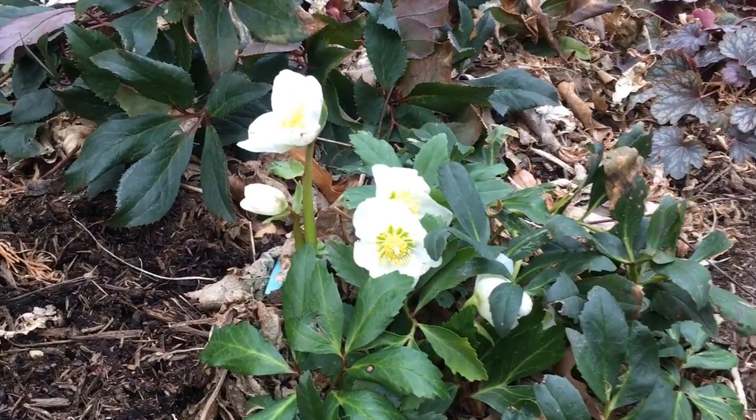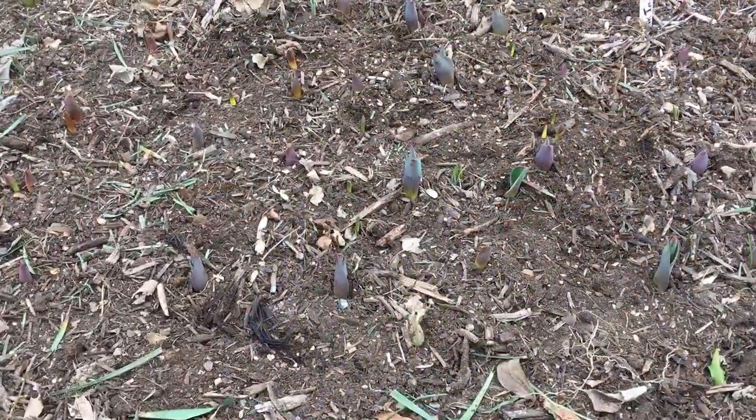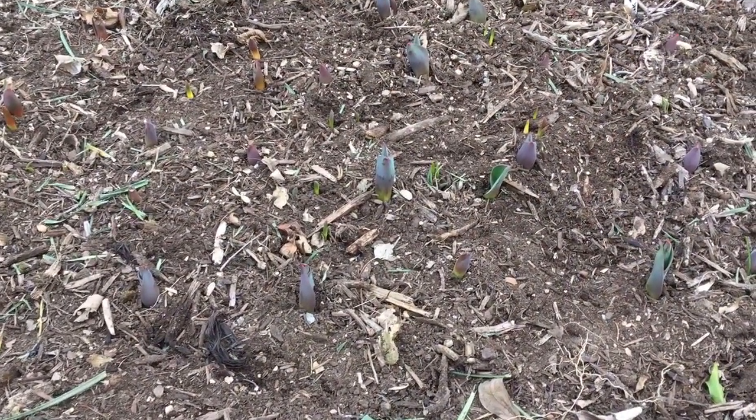Things are getting a little ahead of themselves here. We're starting to even see some things flowering, like these hellebores in my garden, which are pretty cold hardy, so they're not going to be in any problem at all.